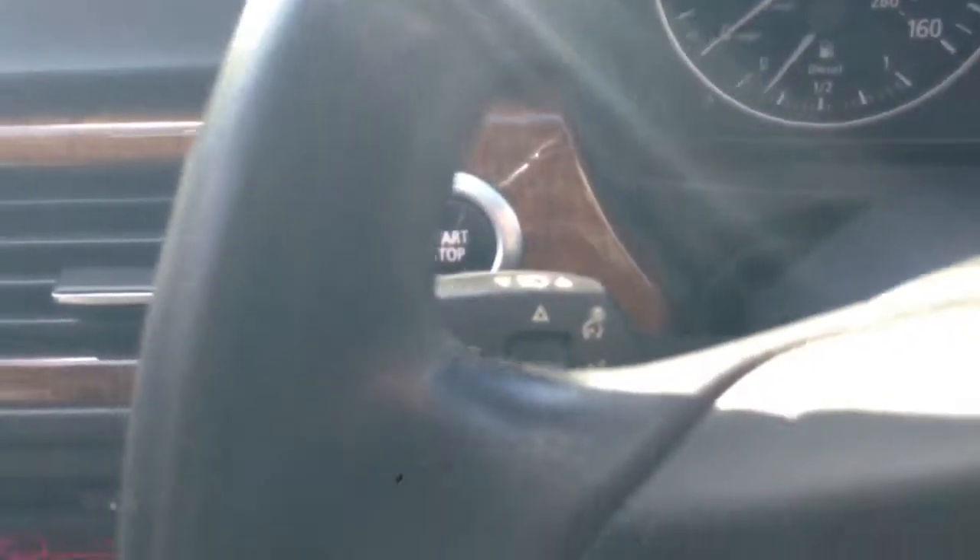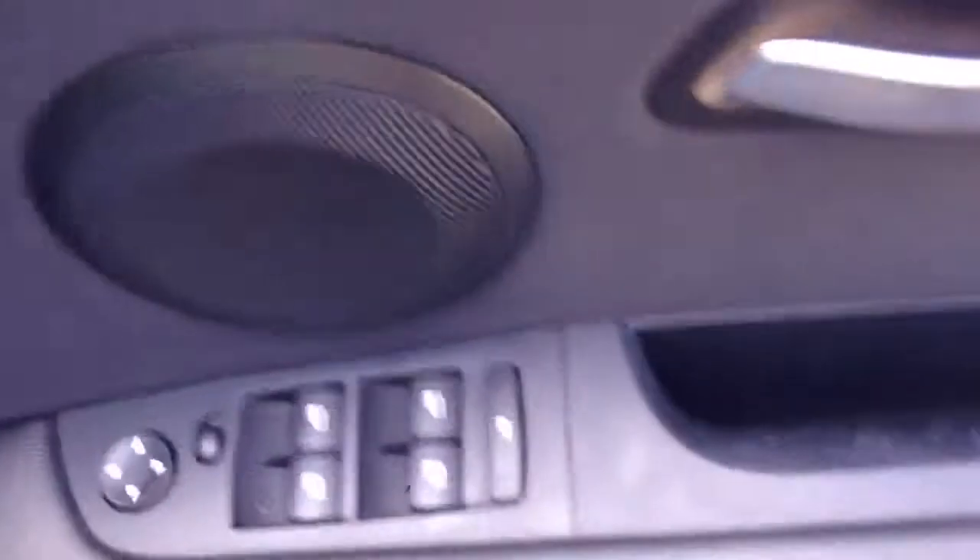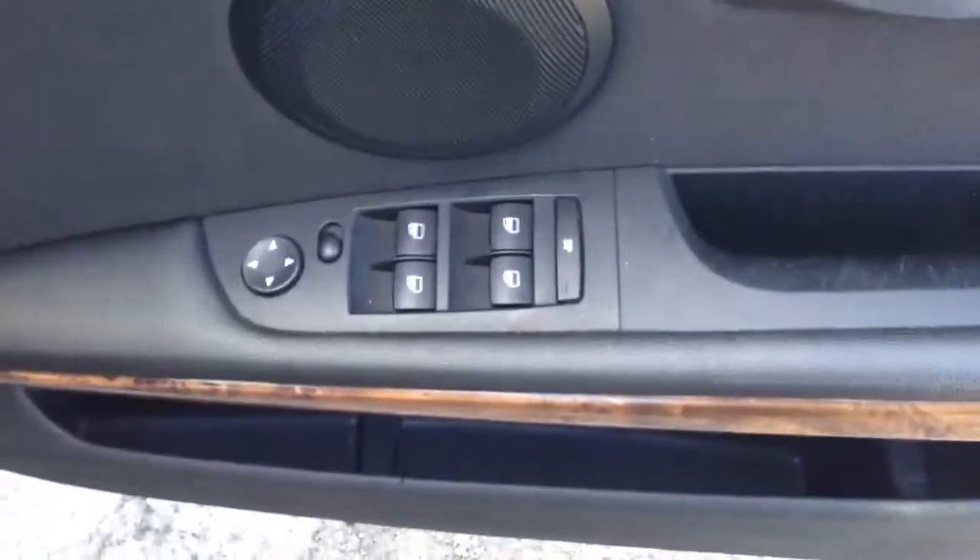There is a start stop button, traction control, electric windows all round, electric door mirrors, and rear parking sensors.